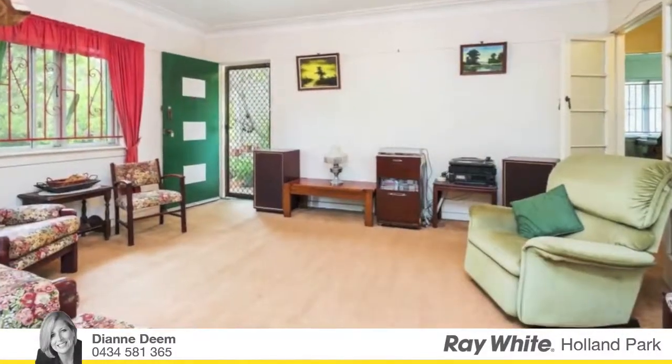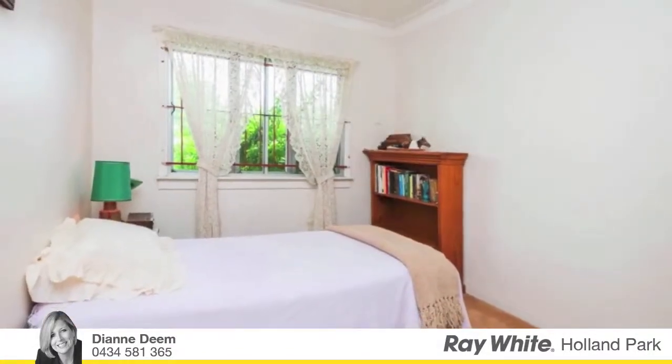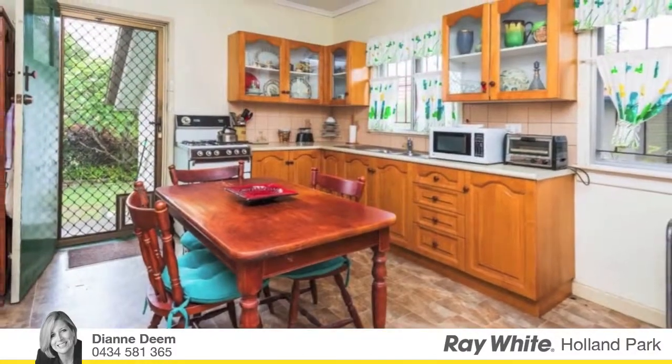This charming cavity brick cottage is the ideal for first home buyers and renovators alike, featuring three spacious bedrooms, separate dining and lounge rooms and lovely ornate cornices.